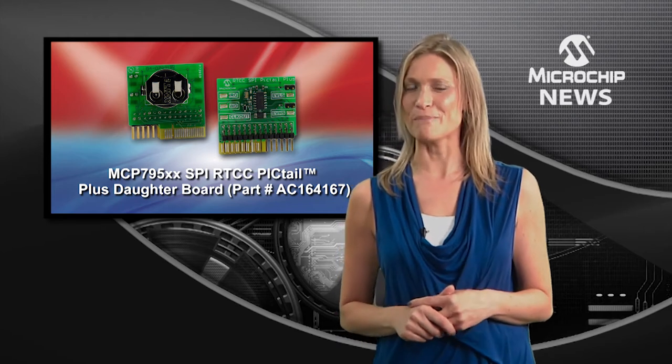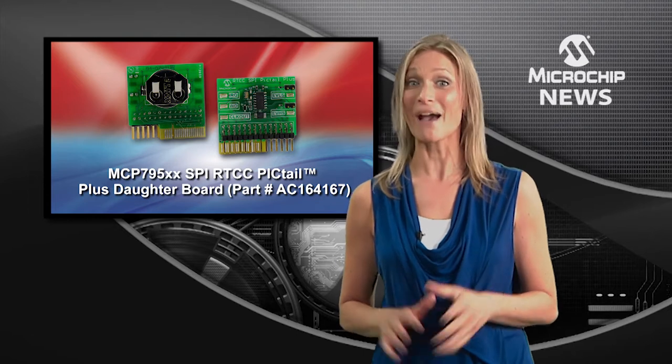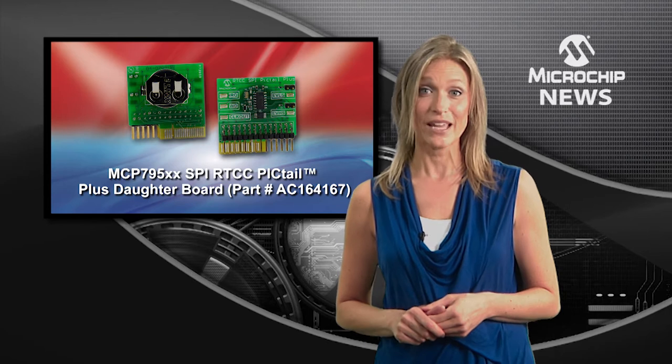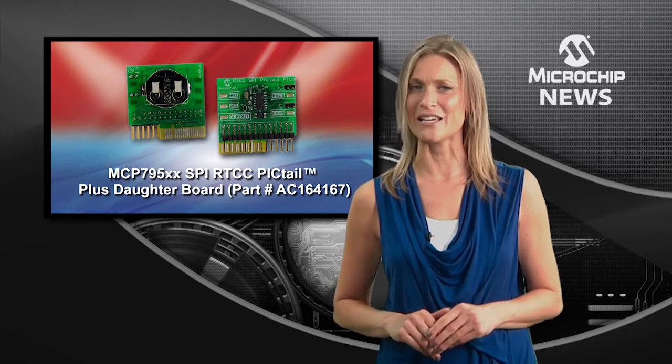Microchip's new battery-backed MCP795XX family gives you power-up and power-down timestamps, plus internal memory. There's EEPROM, battery-backed SRAM, and a unique ID.